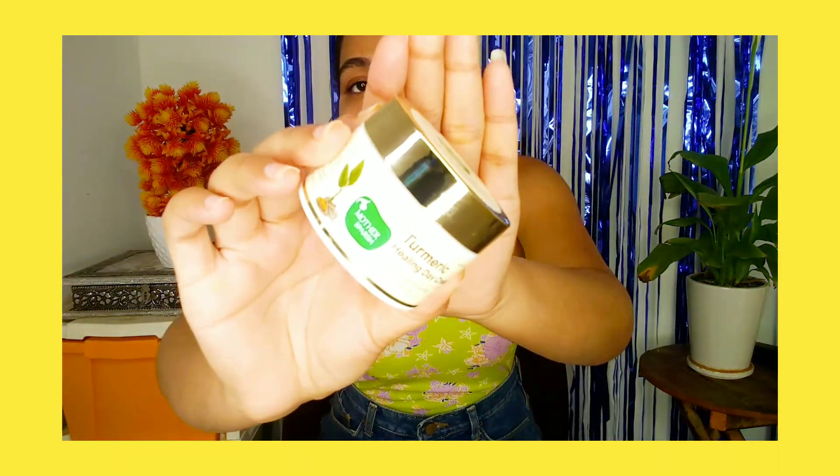I really like this face wash — give it a try, you're going to love it. Next I use this cream, and again it's from Mother's Pursh. This is the turmeric healing day cream. It's suitable for both day and night. It comes in 40 grams of quantity and retails for 475 rupees.